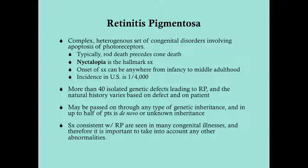The incidence in the U.S. is 1 in 4,000, and about 1 in 100 people carry an allele that is recessive for a disease that will cause retinitis pigmentosa. There are at least 40 isolated genetic defects that lead to RP. The natural history doesn't just vary based on the genetic defect — it also varies based on the patient. You could have five patients with the same genetic defect, but some develop it later, some earlier, some have a more aggressive course, some a more protracted one.